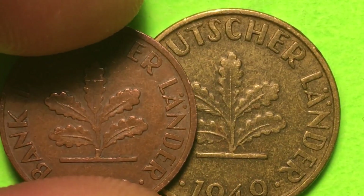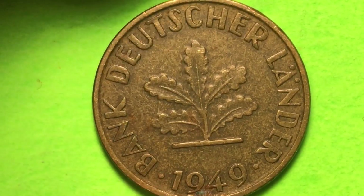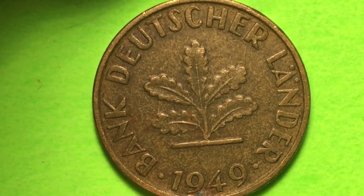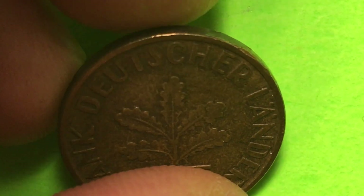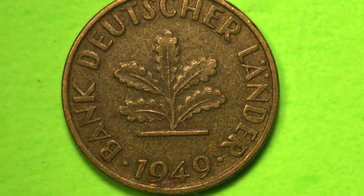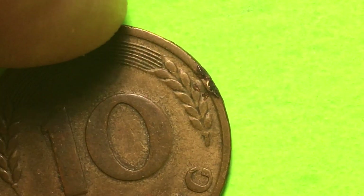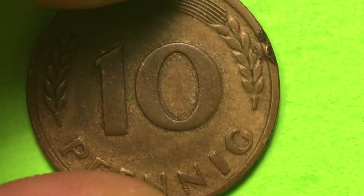Again it's Bank Deutscher Lander, 1949 - again the Adolf Jaeger engravings. And again we can see this is the same brass-clad steel, so these are magnetic coins. How big is this? The 5 Pfennig is 3 grams; the 1 Pfennig is 2 grams. And the 10 Pfennig is 4 grams. You could actually determine the coin's value just by how much it weighed.